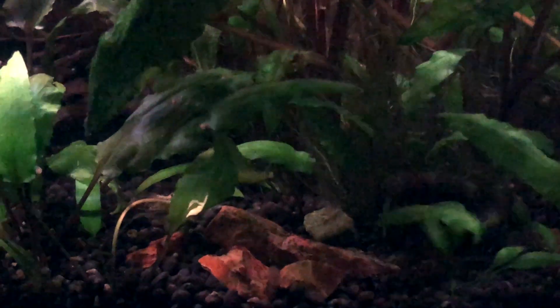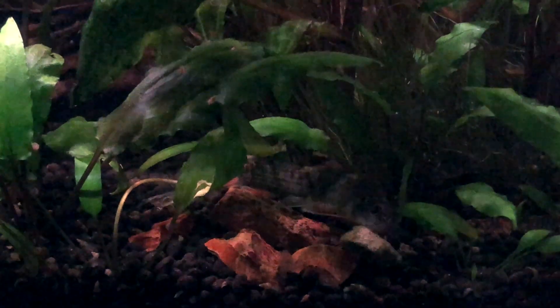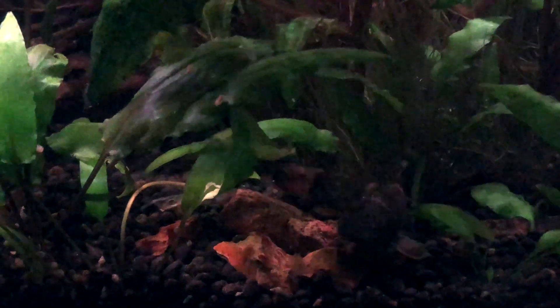He also loves to play with his food. I've seen him kick around a piece of Repashy for a little while, then eat it a little bit, then kick it around some more. Just tons of personality — these are really, really cool, playful fish.